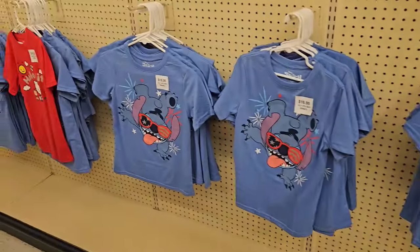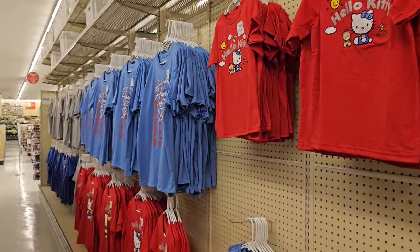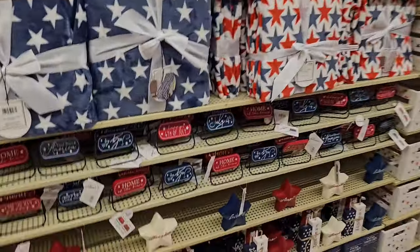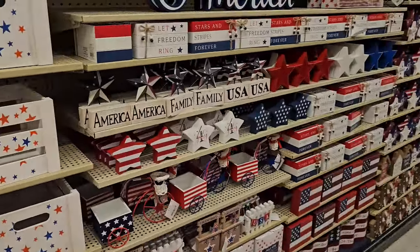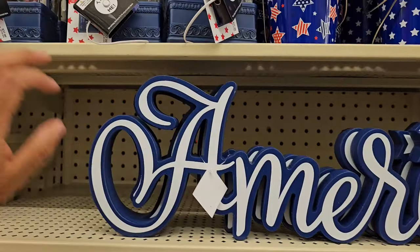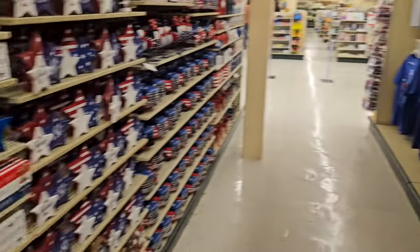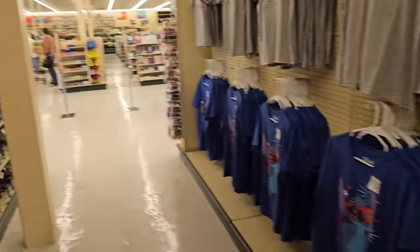Tons of Stitch over here — they're all $17. Everything's like Stitch. Hello Kitty, $28. America, happy 4th of July. America's $13.99. And then this one — these are $38. We also have a Charlie Brown fireworks shirt for $17.